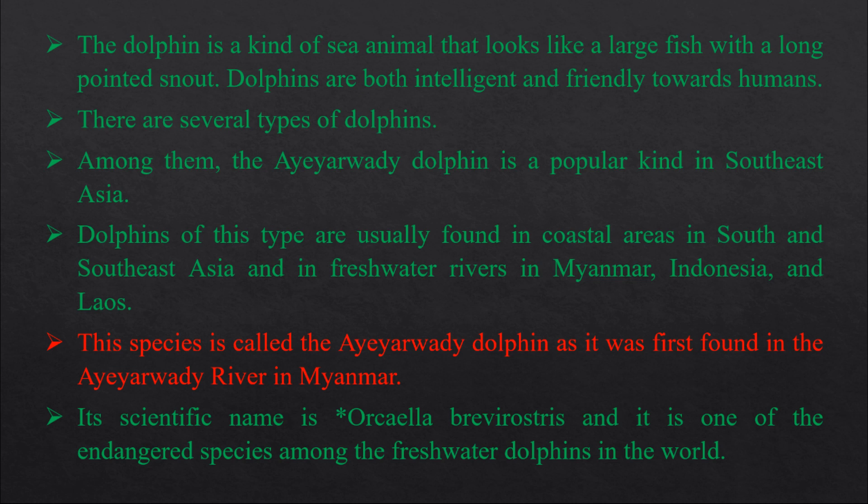The dolphin is a kind of sea animal that looks like a large fish with a long-pointed snout. The dolphins are both intelligent and friendly towards humans.